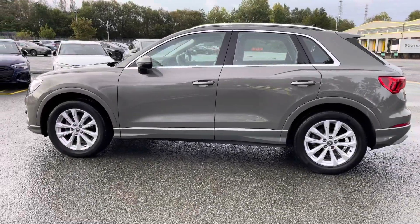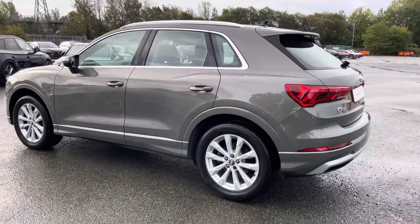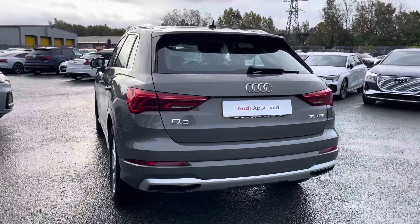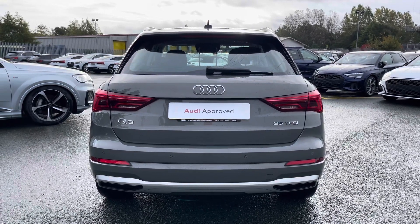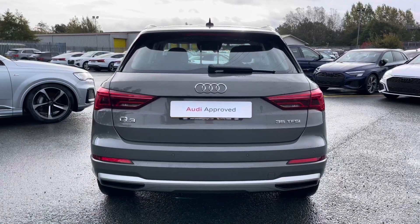This approved used Q3 is a 20 plate which has only done just over 7,831 miles with just one previous owner and three previous service history stamps, with the last coming on the 22nd of September 2023 at 7,793 miles.